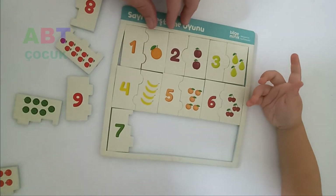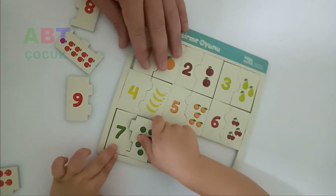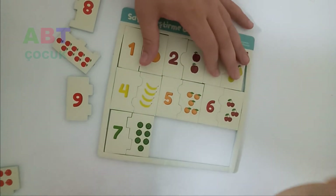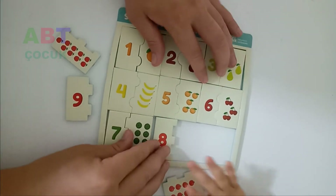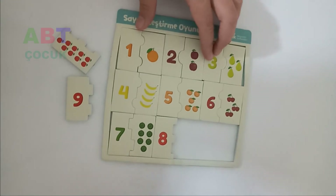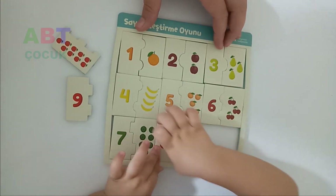Seven watermelons. Eight. Eight pomegranates.